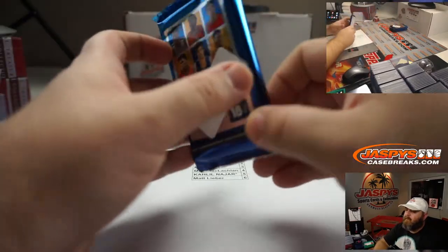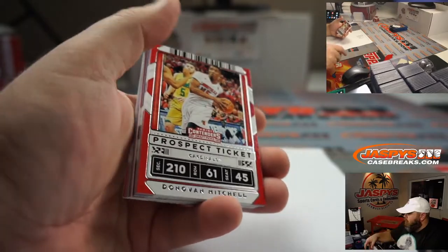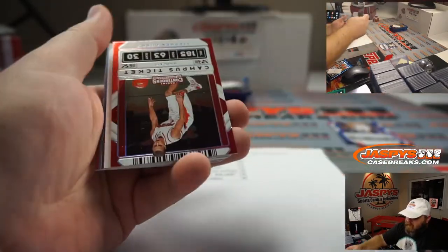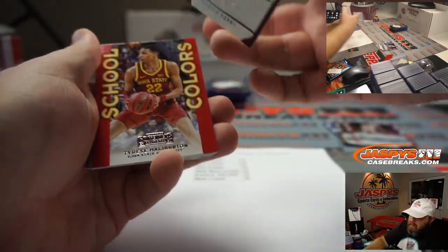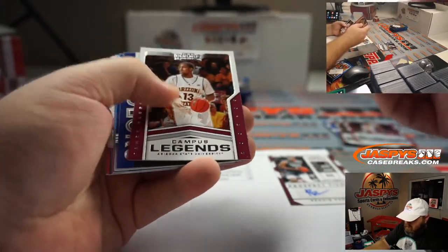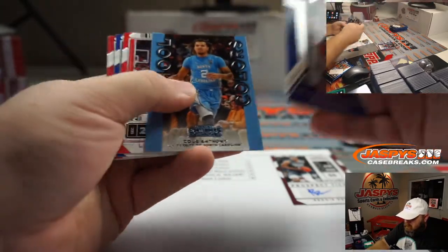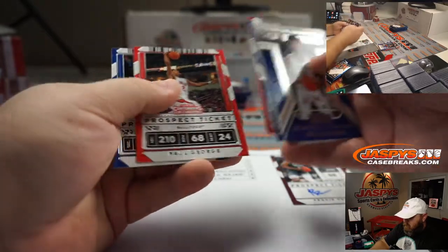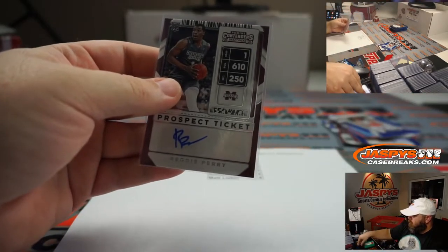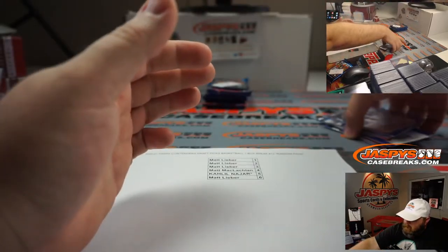Pack three, also Matt Lieber: Clay Thompson campus ticket, Steph Curry campus ticket, and the auto is Reggie Perry — prospect ticket auto from Mississippi State. That was pack three for you, Matt. Pack six, your last pack, will be up last.